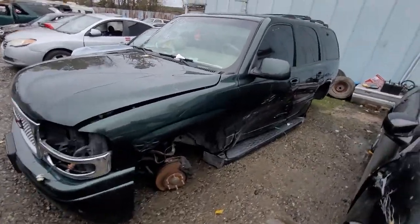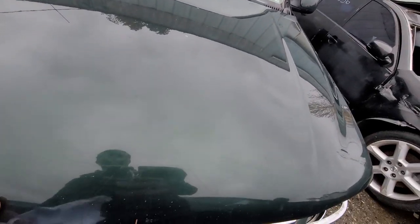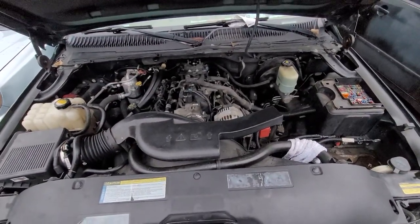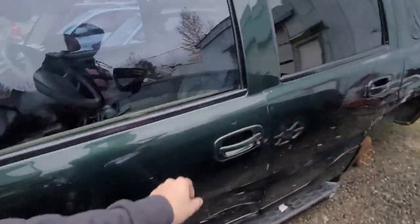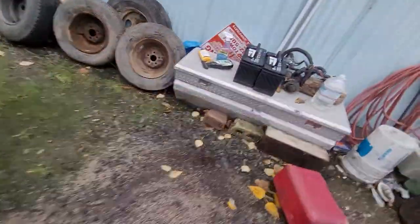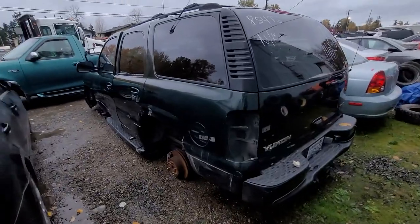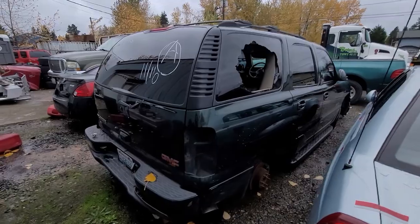5495 — got a little GMC Yukon, I believe. Let's give this a pop. There we go. Most of it's there. The battery's there. Needs a window.